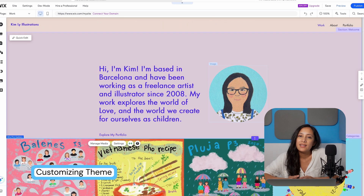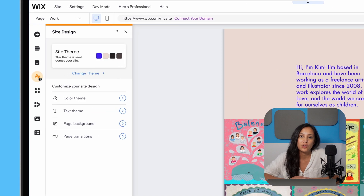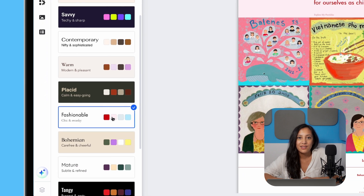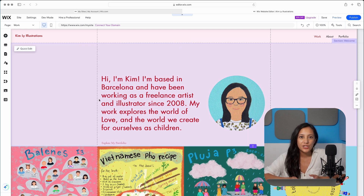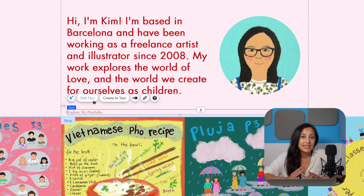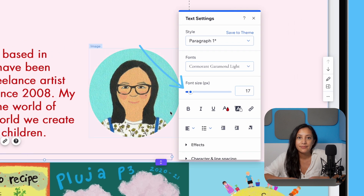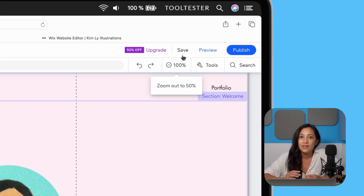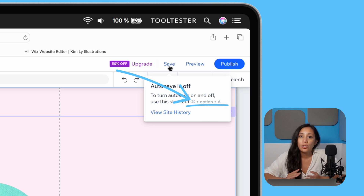Our site is really starting to come together, but what we still need to do is personalize it so that it matches Kim's unique style and brand. Right now the colors and fonts still feel a little generic, so let's change all that. We'll go back to our left menu and choose the site design option, where we can choose the theme and change colors and fonts. The easiest way is to go for a preset theme — let's choose change theme and go with the fashionable theme. That's changed the colors and font of the entire site to give it a little more personality. You can still go into your editor and tweak individual elements. For example, the explore my portfolio title looks a little small, so we can select that, click edit text, and adjust the font size to make it bigger. Now we haven't saved any of our work yet, so it's probably a good time to do it — hover over the save button at the top and you'll see that auto save is off. You can turn it on by using the keyboard shortcut, or save it manually by hitting save.